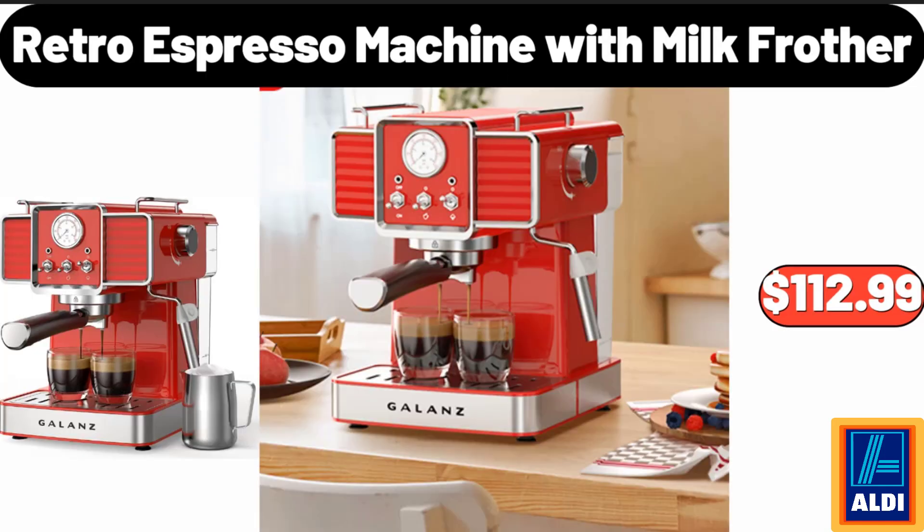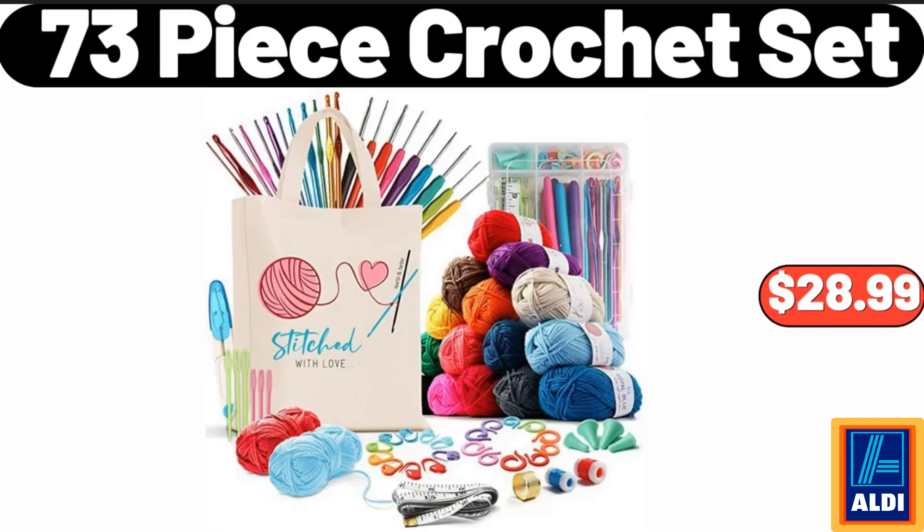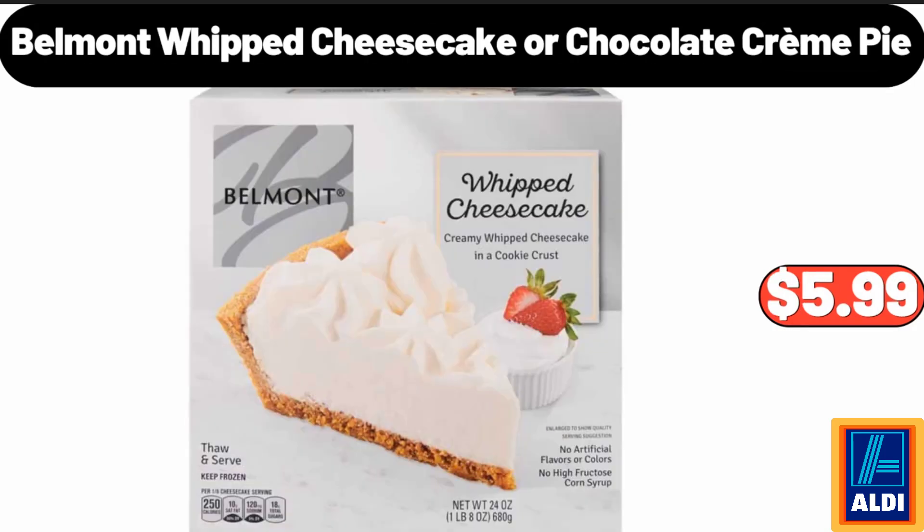Retro Espresso Machine With Milk Frother, $112.99. Tiered Wood Metal Round Serving Stand, $26.99. 73 Piece Crochet Set, $28.99. Women's Knit Cuff Felted Booty Slippers, $16.99. Belmont Whipped Cheesecake or Chocolate Creme Pie, $5.99.